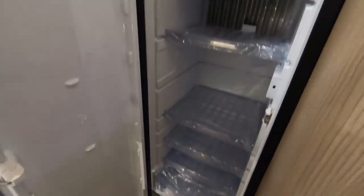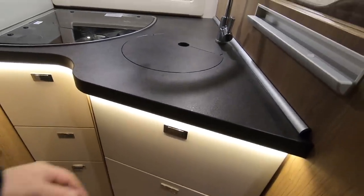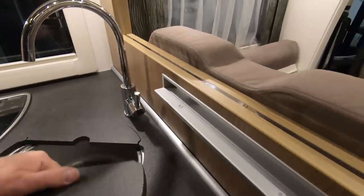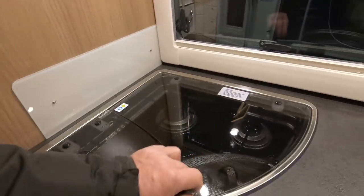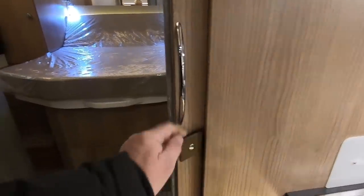There's a Dometic slimline fridge, a little oven grill above, the sink and kitchen area. There are really nice drawers in here, lots of space for all sorts, and I especially like these little things that pull out and slot in to give you a bit of extra storage. Three burner hob, which you can use as two burners separately.